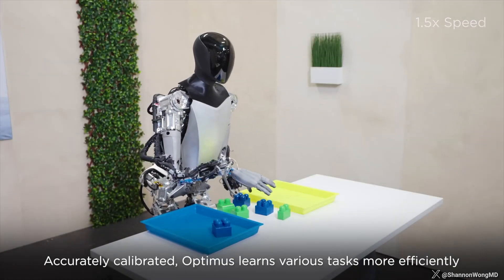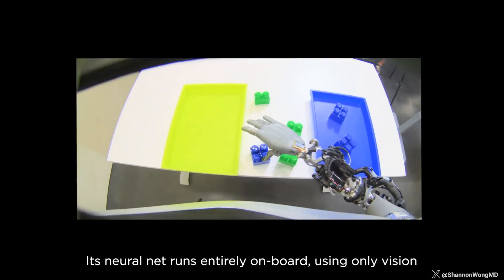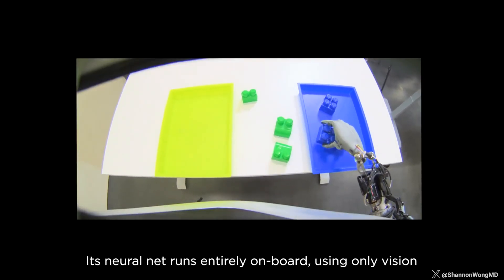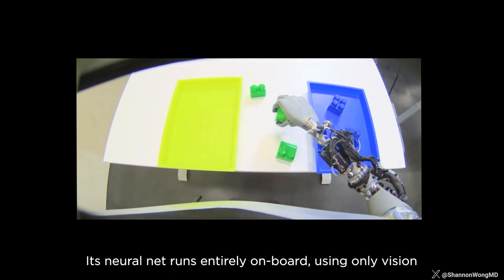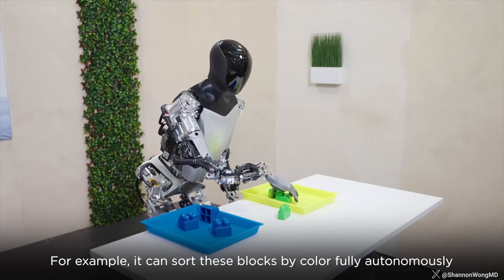This is Tesla's humanoid robot Optimus, showing how its neural network is trained fully end-to-end with video or visual input in, and controls or arm and hand movements out.